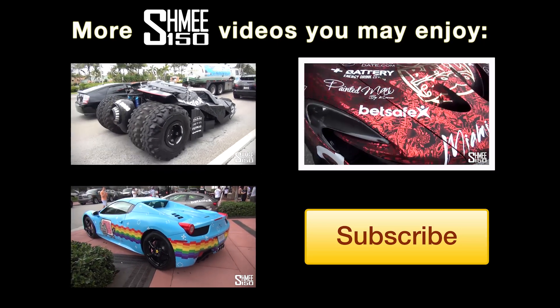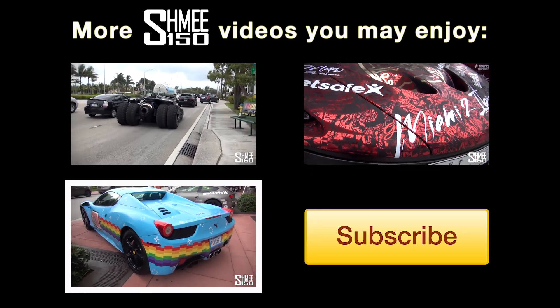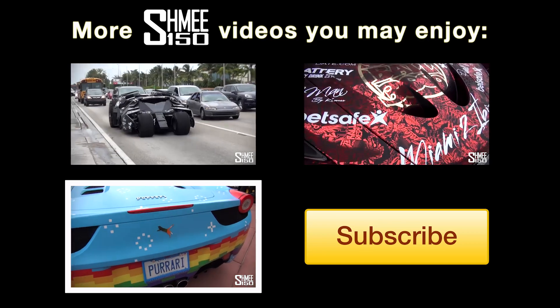I'm just going to show you this wrap because this is epic. It's all the logos and graphics Team Galag have used — it's called the Perari. As you can see on the number plates, it has a prancing cat instead of a prancing horse.